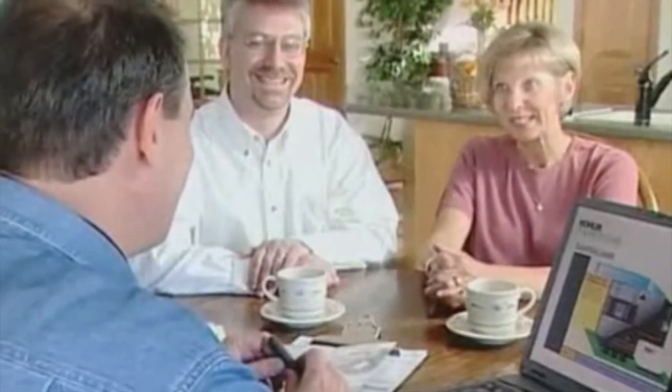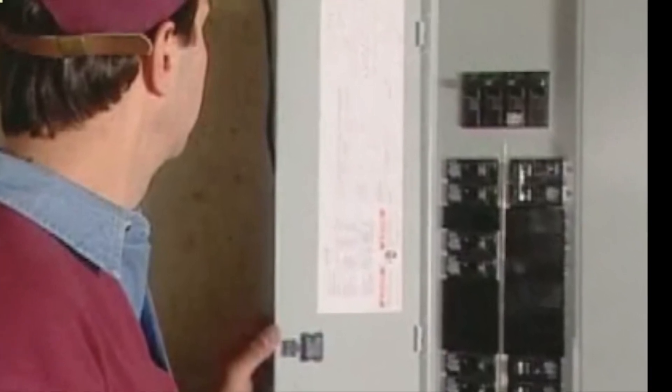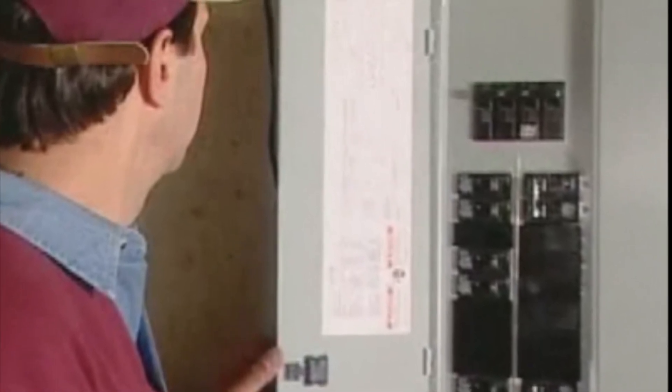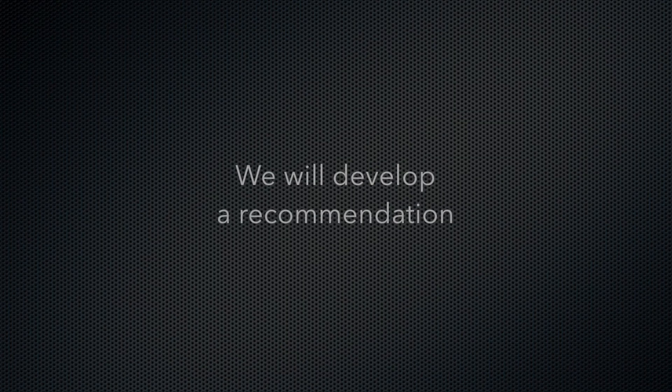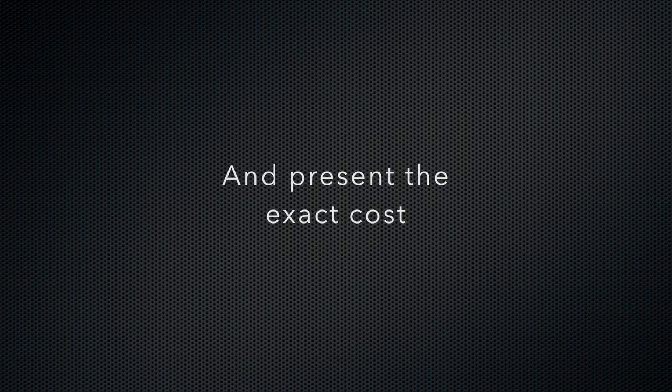One of our expert representatives will visit your home to discuss your needs in greater detail. They'll sit down with you to learn why you want a generator installed, what you want the generator to support, and what your budget is for the project. Armed with this information, the representative will evaluate the work involved with installing a system at your home to meet your needs. We'll develop a recommendation for a system along with the exact cost for installation and present it to you right on site. At that point, you can let us know how you want to proceed. It's that quick and easy.